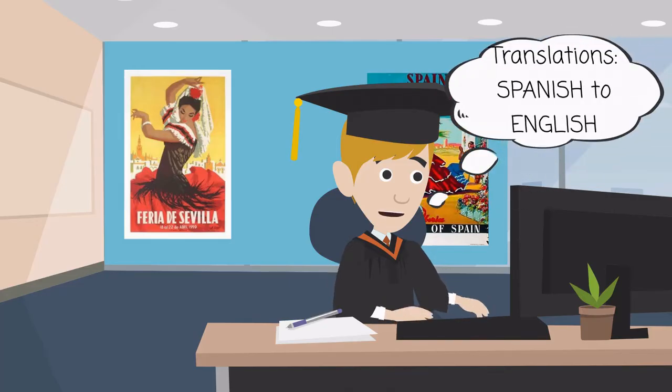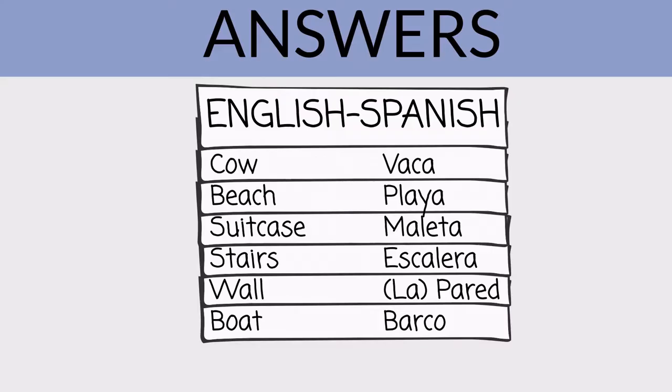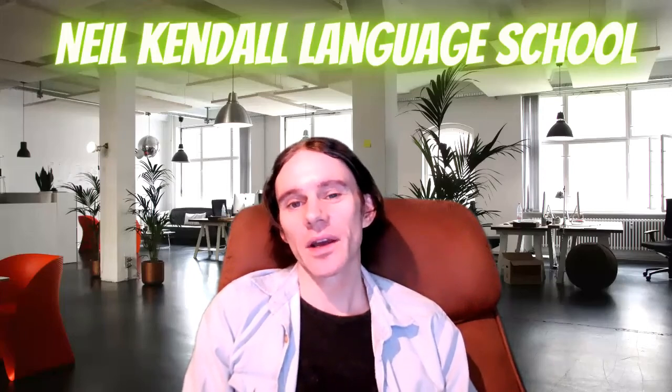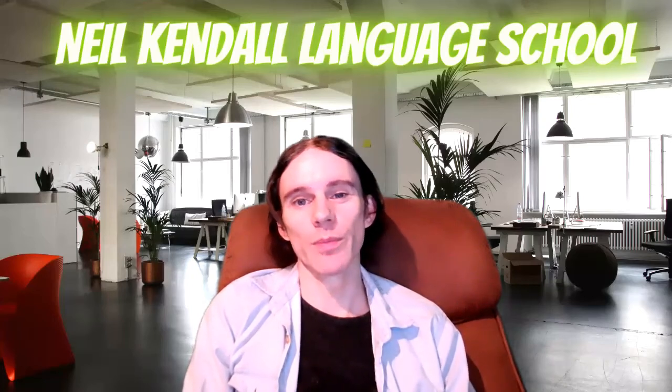And now let's do some translation. What is the English for barco? Boat. La pared? Wall. Escalera? Stairs. Maleta? Suitcase. Playa? Beach. Vaca? Cow. So as you can see, that's a really good fun way to learn vocabulary which works great, and it's much better than sitting down with a list of words and trying to memorize them all by rote.